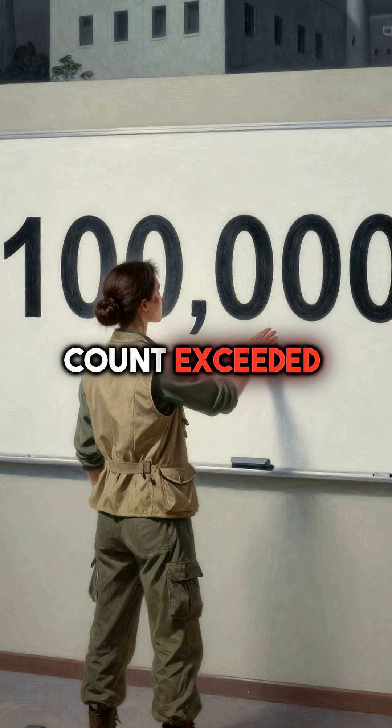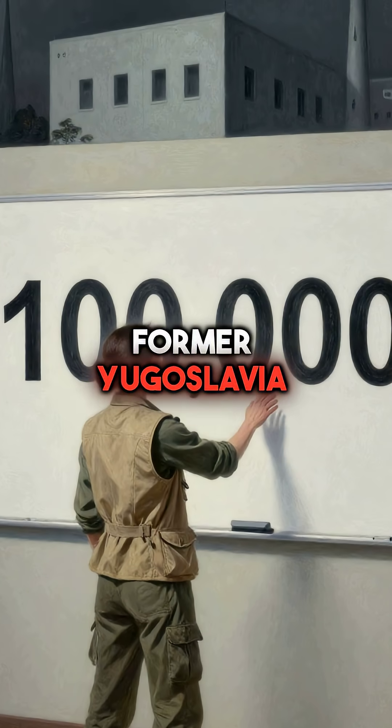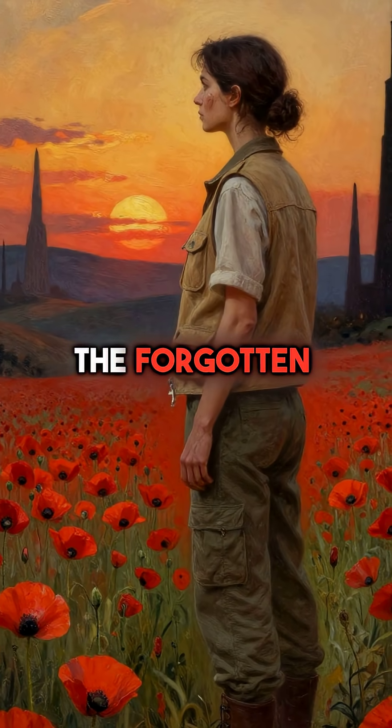The final count exceeded 100,000 victims across the former Yugoslavia. Science and determination brought justice to the forgotten dead.